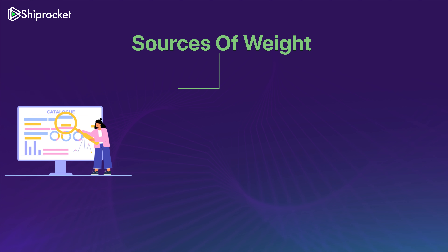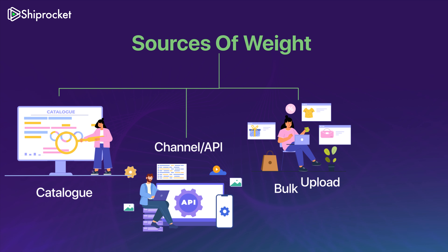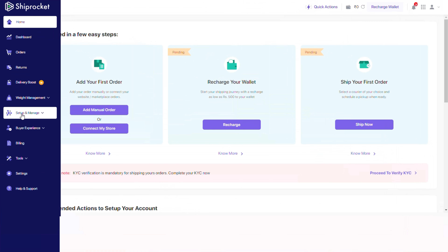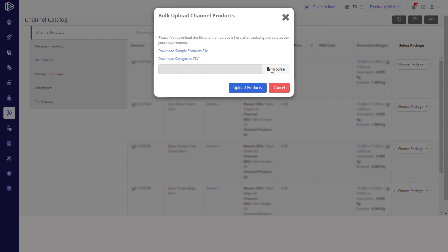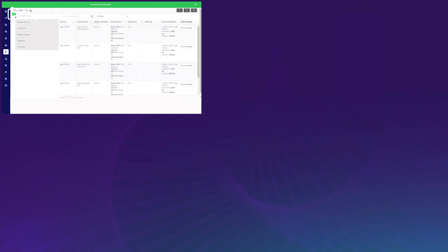This weight could actually be sourced in more ways than one — from your catalog, from your channel, or through API, through a bulk upload order, or based on a manually entered weight. Putting the right weight at the time of creating your catalog can also help you avoid discrepancies. You can either upload your catalog directly onto the Shiprocket panel, or integrate your order management system to sync your data.